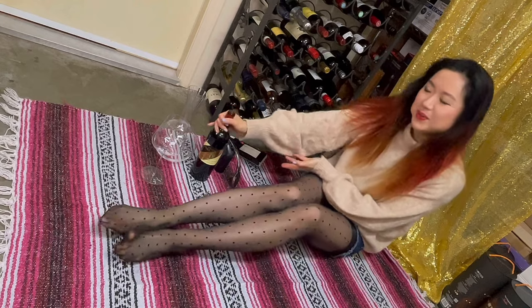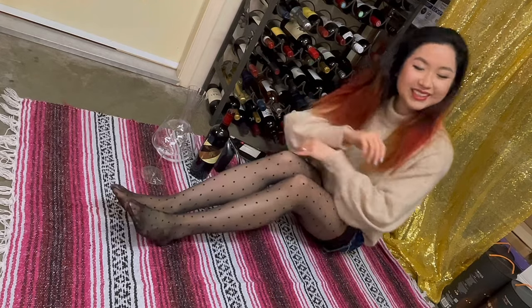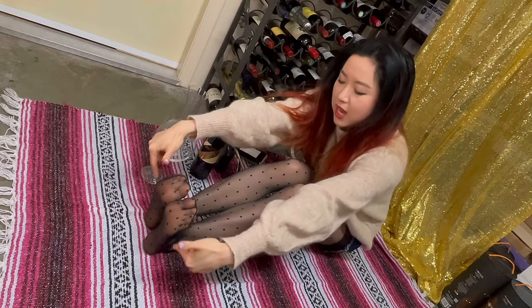Very exciting! Today we are doing a Bordeaux wine in polka dots! If you're liking drinking videos with a nice feel, hit like, subscribe, and join my Patreon to get more nice feels and close-ups!